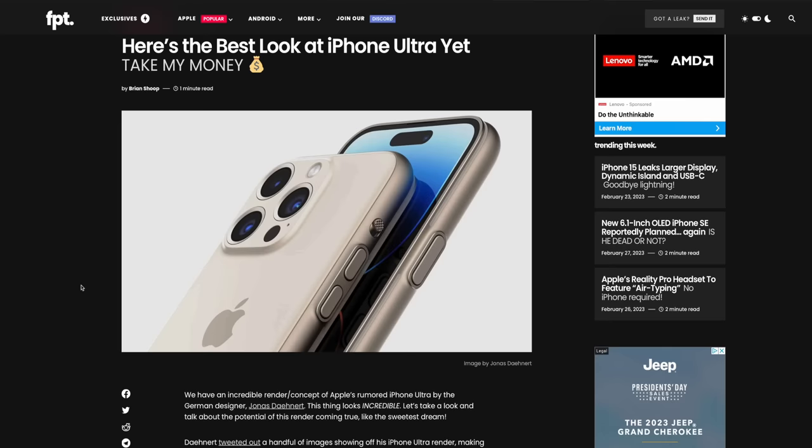First of all, we got to talk about Ultra. Obviously the new Apple Watch Ultra has been much more of a success than I thought it was going to be, and so many have been wondering: why not do the same with the iPhone? Why not have some stratospheric, ridiculous tier of iPhone that's an absolute unit — with a sapphire display, titanium frame, and like a bazillion hours of battery life? Jonas Daynard came out with this incredible looking concept.